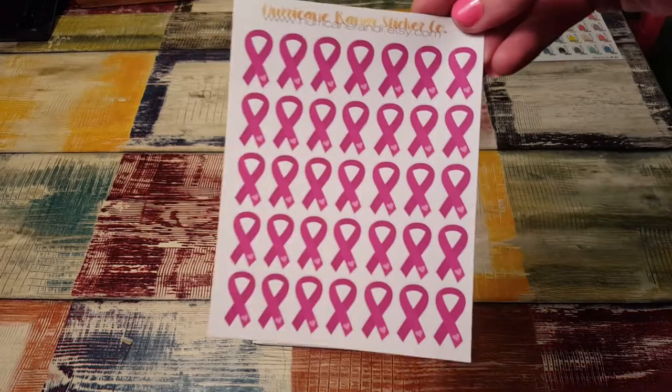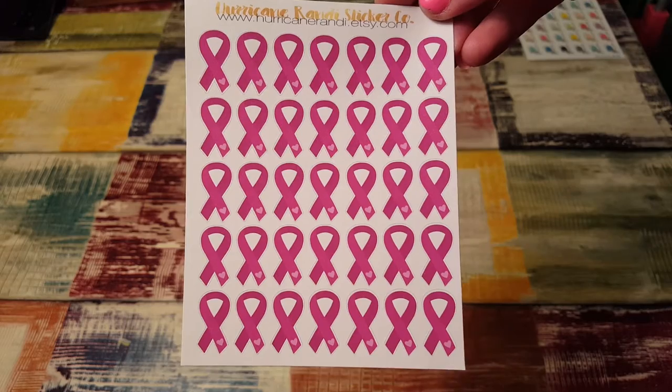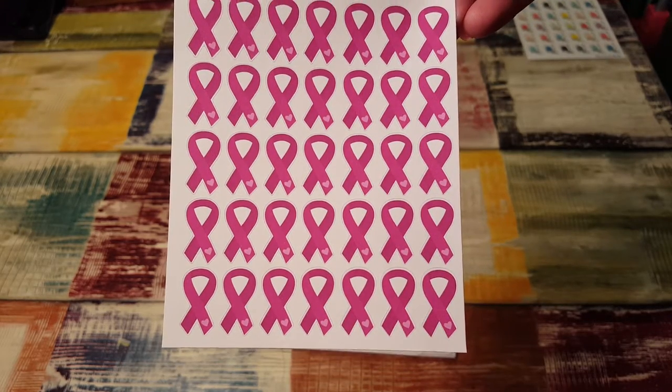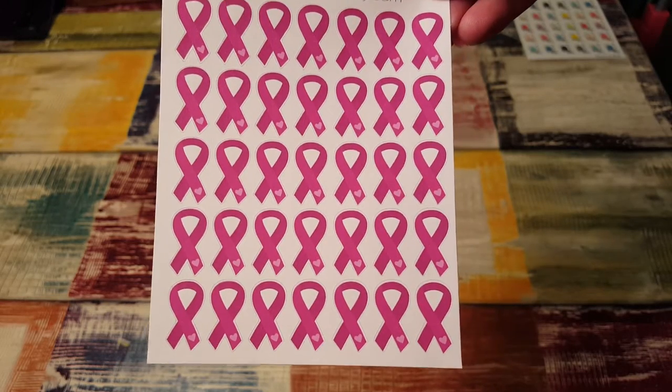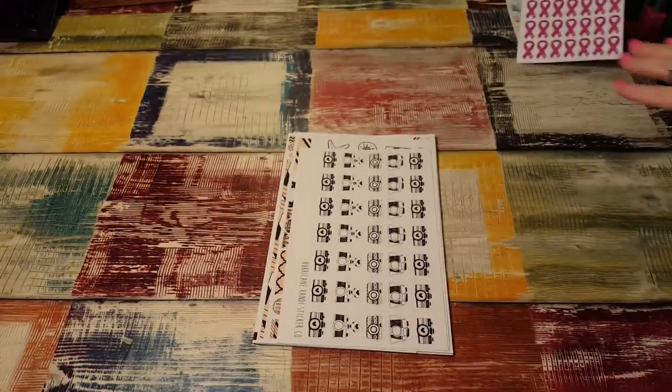Next are these ribbons. I'm not sure what the ribbons are for — there are so many ribbons for so many different things. I'm sure somebody will fill me in in the comments below. I want to say the purple one is like military or lupus or something. I'll have to check into that, but they're very pretty.